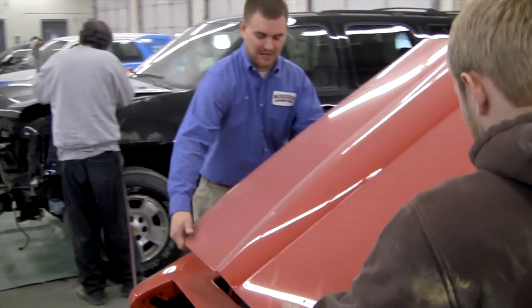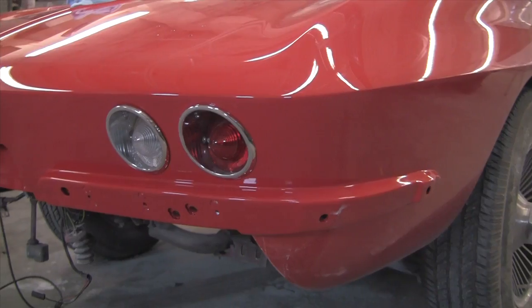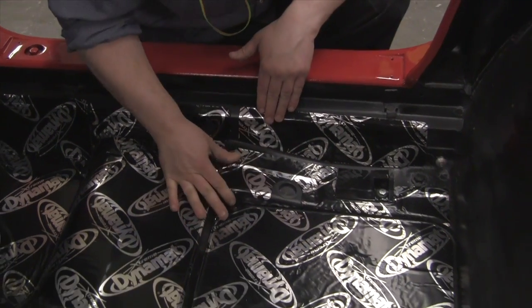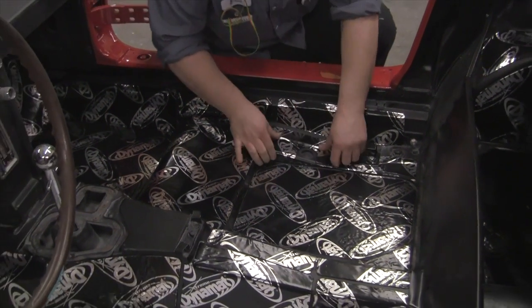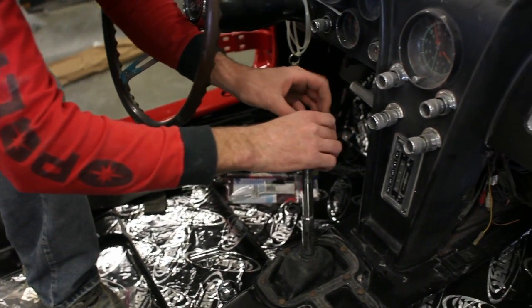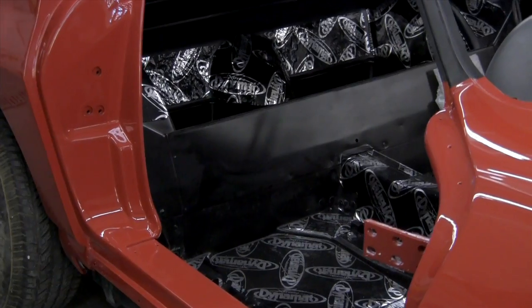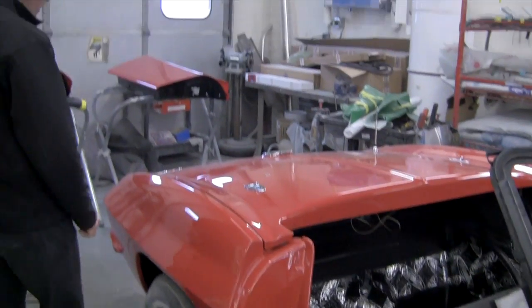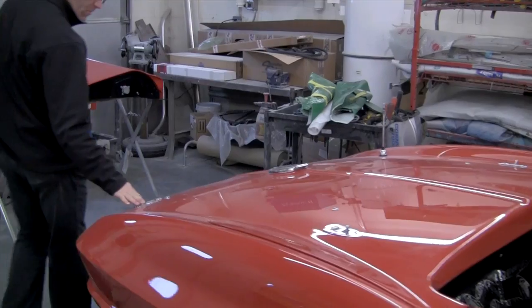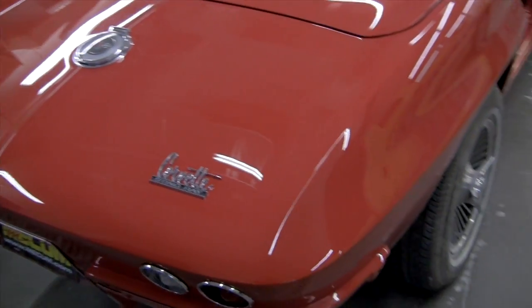We got the hood on it, some of the graphics and decals are going back on, and the turn signal lights are getting put back in. You saw Eric laying down the last bit of dino mat — the sound deadening material that goes into the floor underneath the carpets — which will really keep the cockpit a little quieter. The boot cover is back on, and if you come around back here, the little Corvette Stingray decal, the fuel cap cover, and then the rear lights.